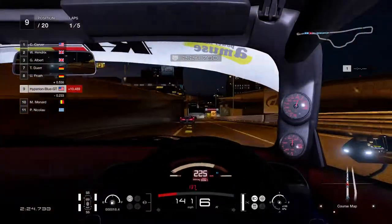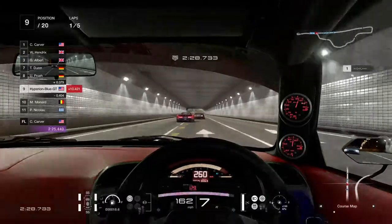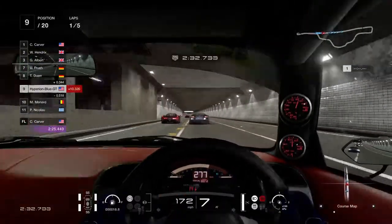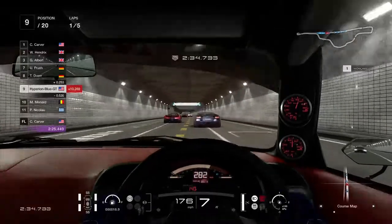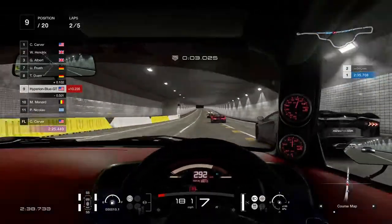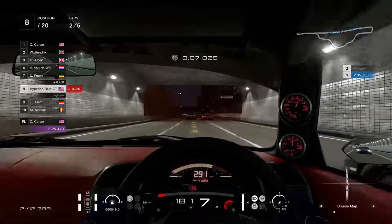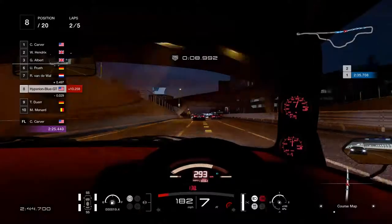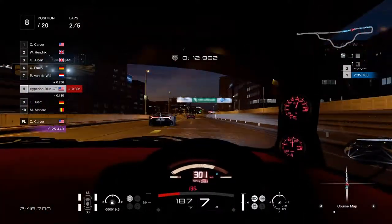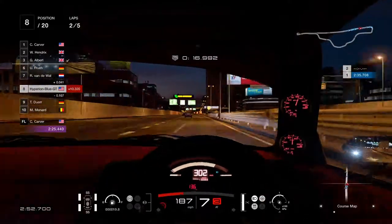That's better. Now I've got a few more cars to overtake on the long straight — this will be catching up to almost 300 kilometers. Checking on the number of kilometers distance — it is 181 miles. 300 kilometers means 187 miles per hour. That's pretty good.